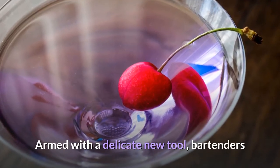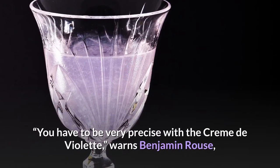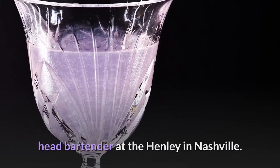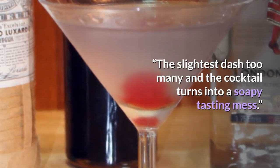Armed with a delicate new tool, bartenders now had to resist an urge to get heavy-handed with its application. "You have to be very precise with the creme de violette," warns Benjamin Rouse, head bartender at the Henley in Nashville. "The slightest dash too many and the cocktail turns into a soapy-tasting mess."